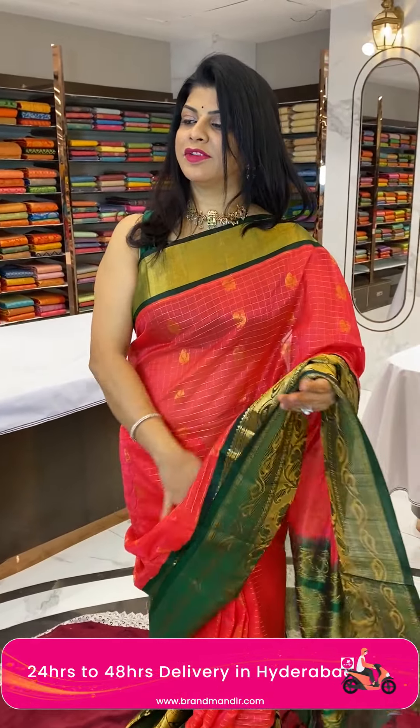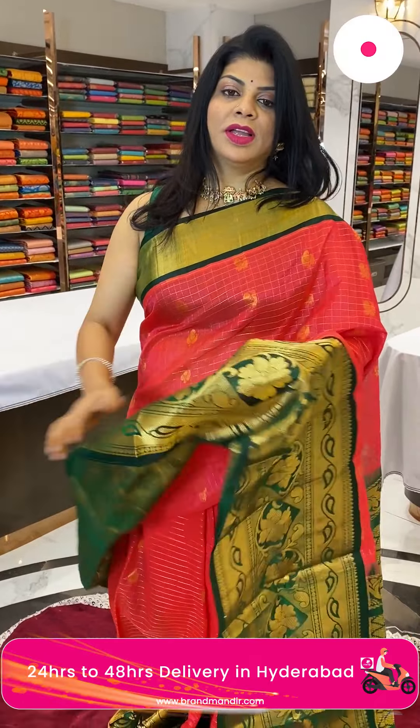Take a screenshot and WhatsApp us on 7337337000. Log on to our website at www.brandmandi.com for everyday exciting deals.